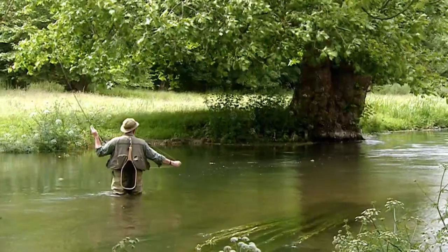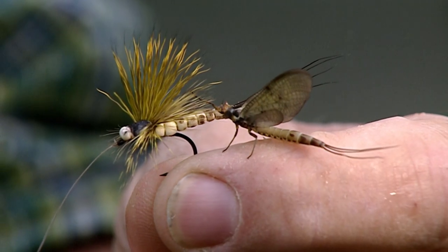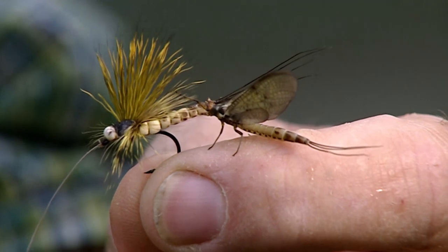This is when essential skills come into play. Casts have to be accurate and touch down delicately. And of course, your artificial has to be a good copy of the real thing.